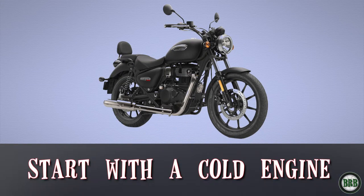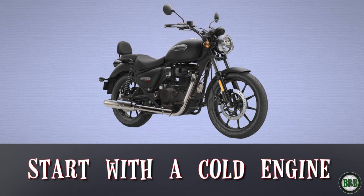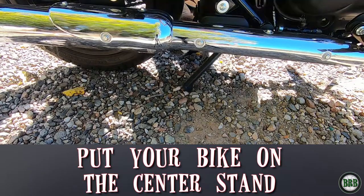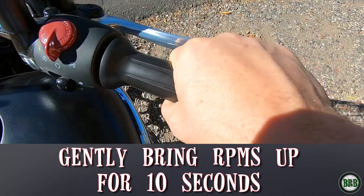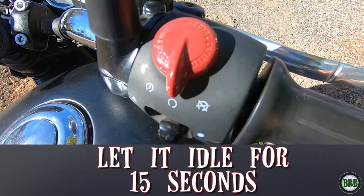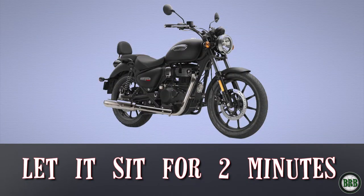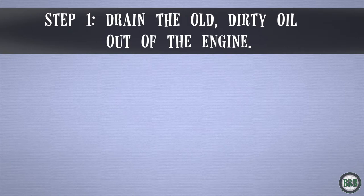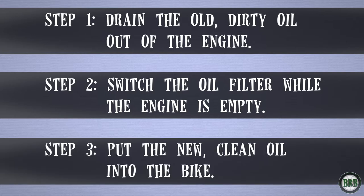You want your bike to be completely cold when you're doing this — don't go on a two-hour ride and then immediately change your oil. If the engine and oil are hot, you're going to burn yourself. Start with a cold bike: put it on the center stand, start it up and gently bring the RPMs up for 10 seconds, let it idle for 15 seconds, then turn off the engine and let it sit for two minutes to let the oil settle. Now we're basically going to do three things: Step one, drain the old dirty oil out of the engine. Step two, switch the oil filter while the engine is empty. Step three, put the new clean oil into the bike.